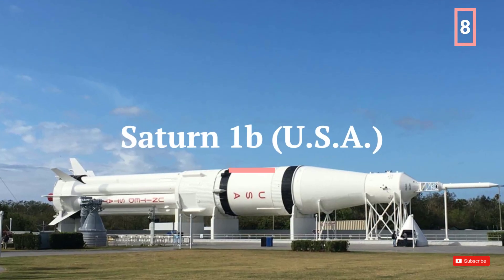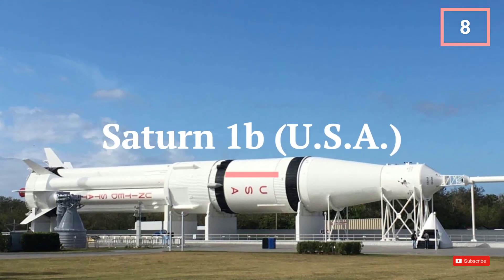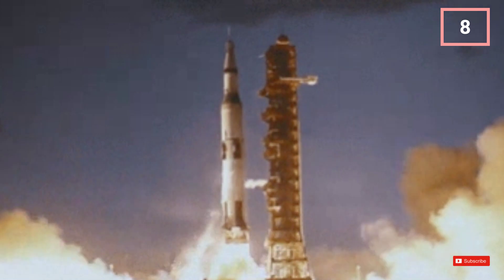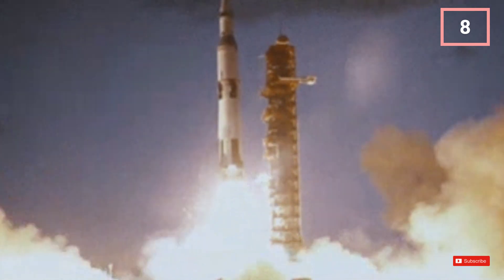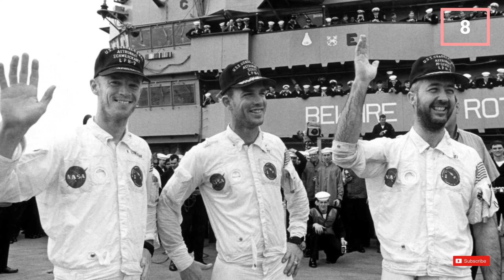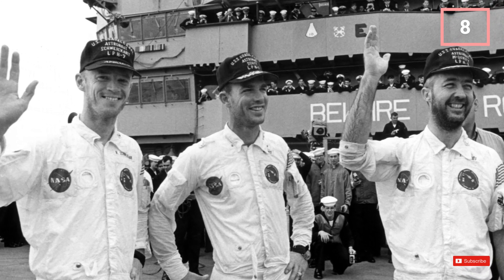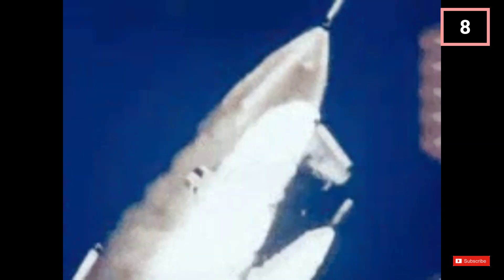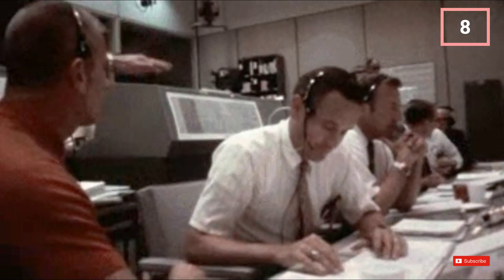Saturn 1B was a stepping stone towards the mighty Saturn V, crucial in enabling human missions to the Moon. It was used for early Apollo missions including Apollo 7 and Apollo 9. It had a maximum payload capacity of 46,000 pounds (21,000 kg). It was 141.6 feet (43.2 metres) tall and weighed 1,300,220 pounds (589,770 kg).